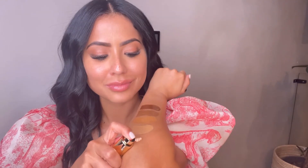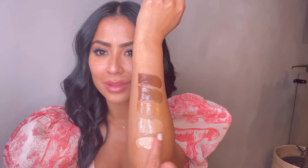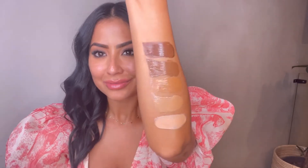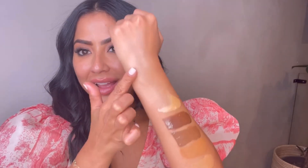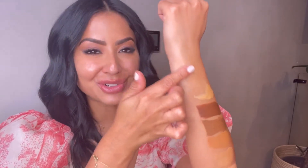The next shade is Champagne Glow. Look at that — these just apply so seamlessly and smooth. They give you that mirror skin finish. They're also 100% vegan and cruelty-free.